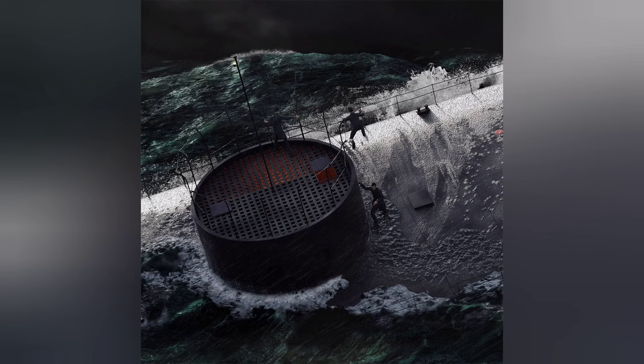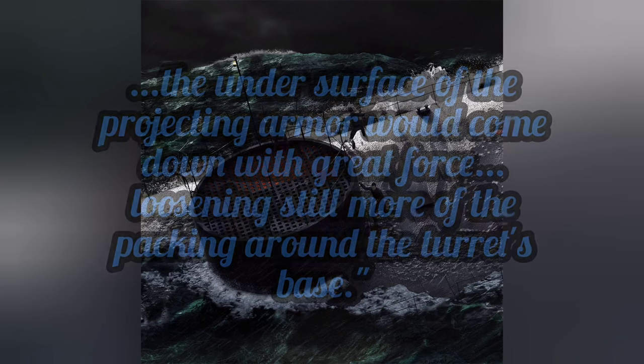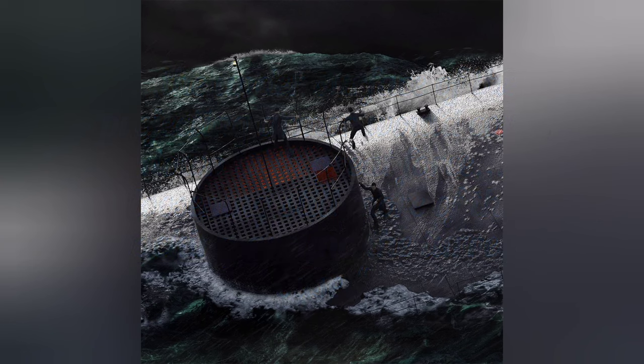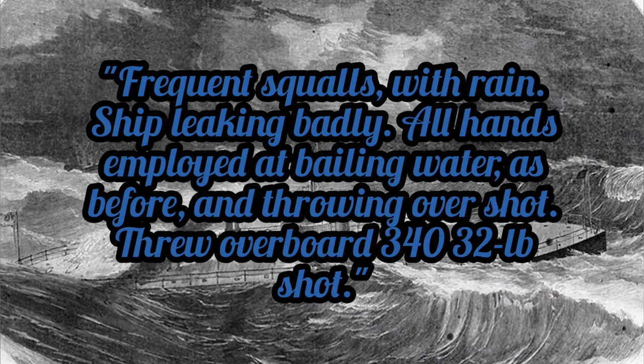At 8 p.m., Monitor's log stated: the sea commenced to rise very rapidly, causing the vessel to plunge heavily, completely submerging the pilot house, and washing over into the turret, and at times, into the lower pipes. The undersurface of the projecting armor would come down with great force, loosening still more the packing around the turret's base. At the same time, Passaic's logs recorded: frequent squalls with rain, ship leaking badly, all hands employed at bailing water, and throwing over shot — threw overboard 340 32-pound shot.